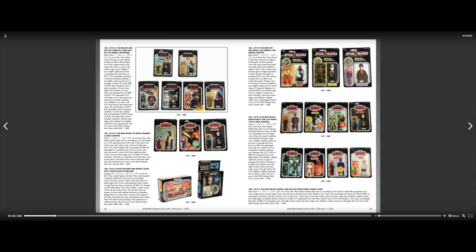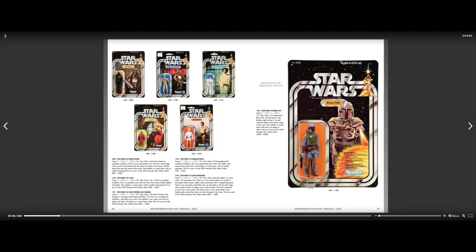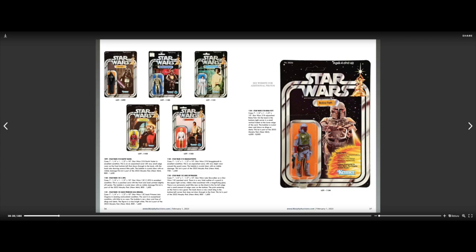Bib Fortuna — I have that one. Now these are starting to be lots of them, collections, which is kind of cool. Lot 4 has Return of the Jedi MOC: Leia Poncho, Lando Skiff, Prune Face, and Beaming Posse at 4, with an estimated value of $500 to $1,000. Nice little collection there — get you started.